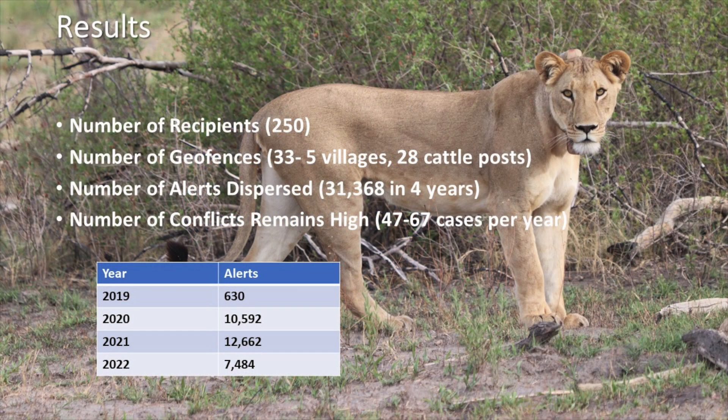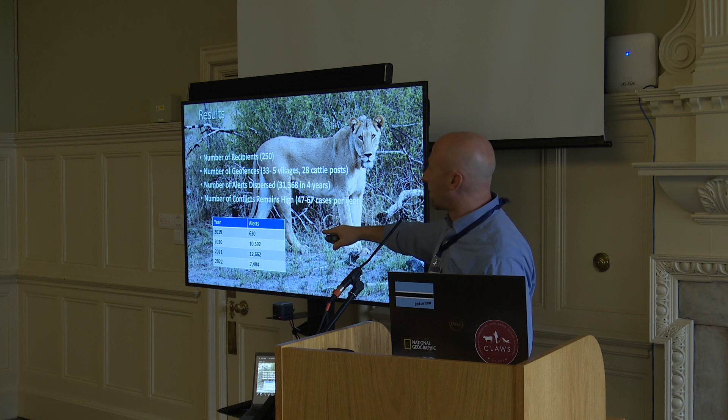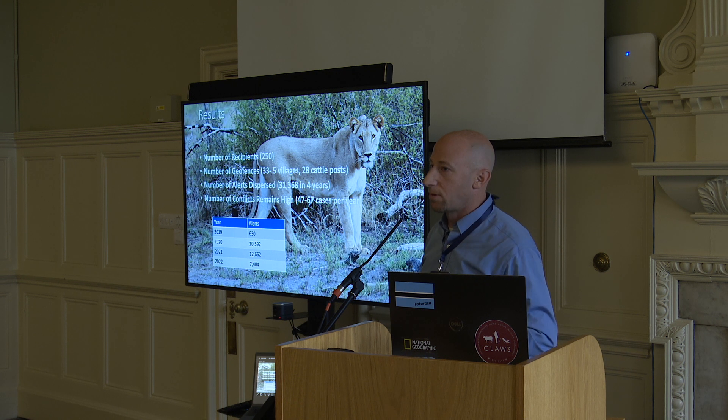For our results, we have 250 recipients of alerts. If it's one per household with five people per household, that's 750 people directly receiving information from the system at any given time. We've got 33 geofences — five villages, 28 cattle posts. The number of alerts dispersed over the last four years is over 31,000. You can see 2019 when the system started had 630 alerts; 2020 had over 10,000; 2021 had 12,000; and last year we had over 7,000 alerts dispersed.